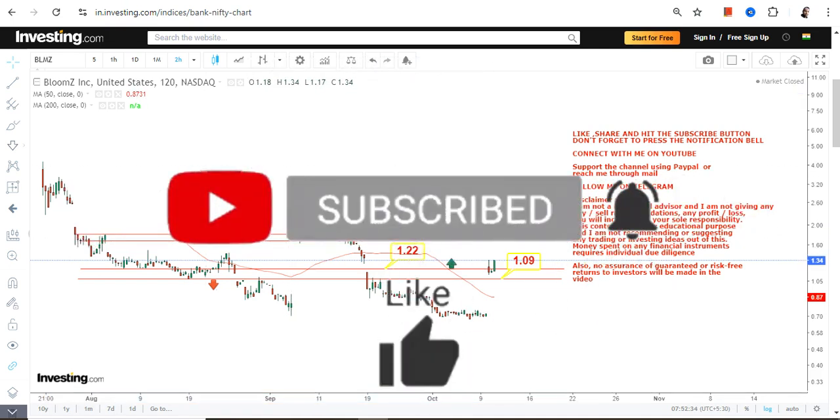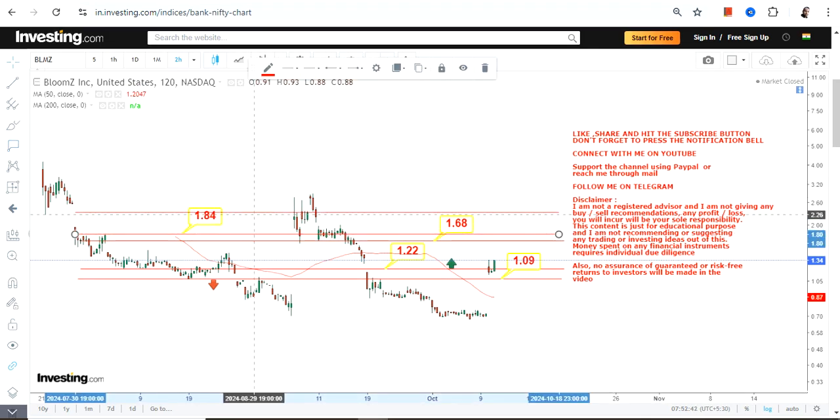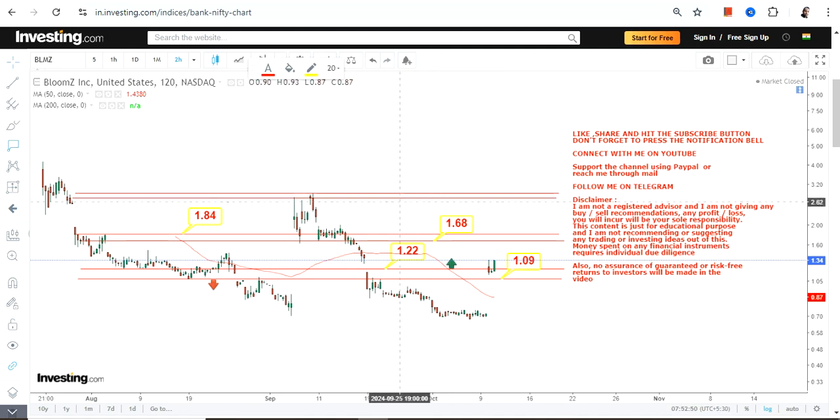Because the stock is indeed trading and sustaining above $1.22, the two immediate targets which are currently active are $1.68 and $1.84. These are the two immediate targets which may then even expand or extend somewhere in between $2.74 and $2.91.